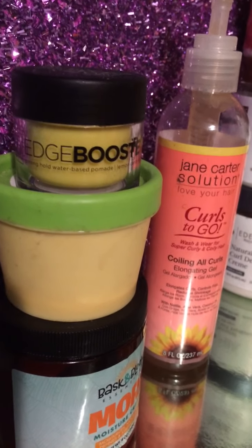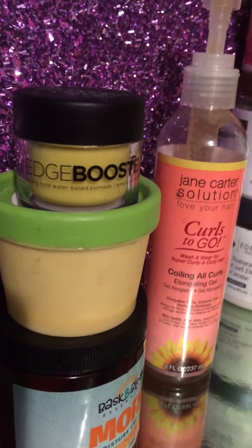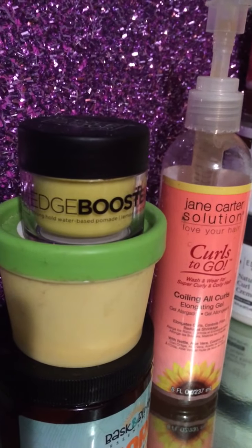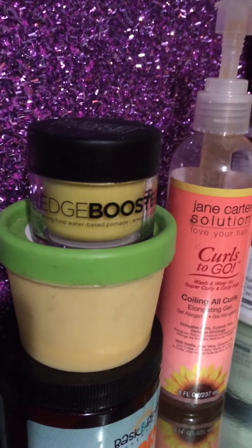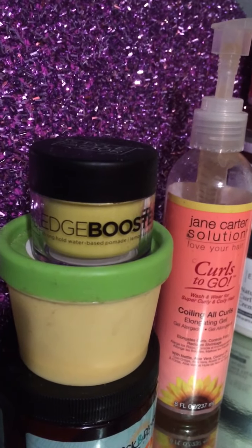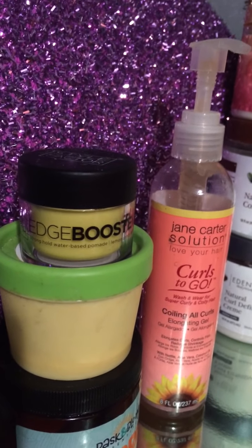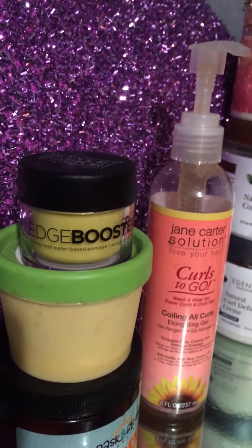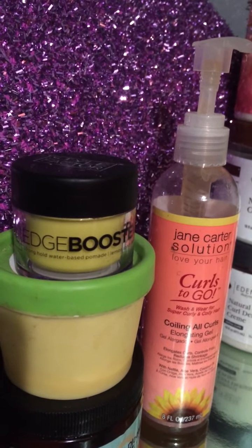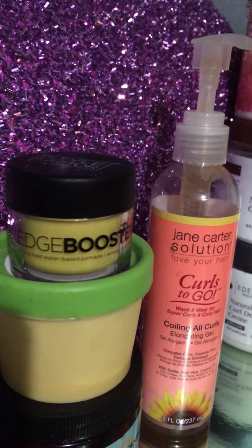I also have in the yellow container a small Black-owned business called Eco Slay — that is the edge control and it's called Applesauce. I really like it, great ingredients, and I won it off Instagram as well. I had the Style Effect edge booster; it was so hyped up on YouTube I just had to get it. It's in a lemon scent. The first time I used it I had a bunch of products on my head and it gave me a white residue, but the second time I used it I didn't have a lot of products and it lays my edges very well.